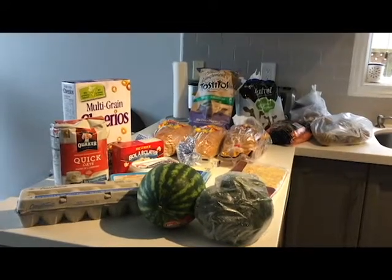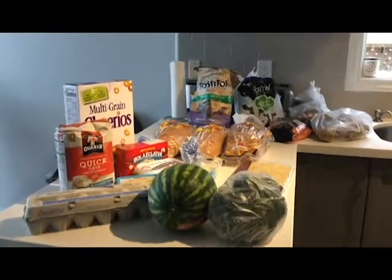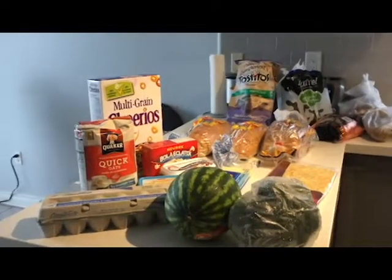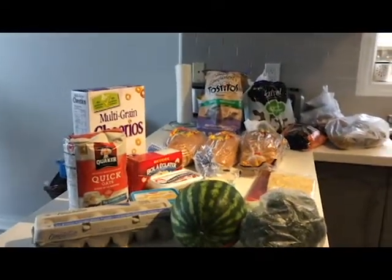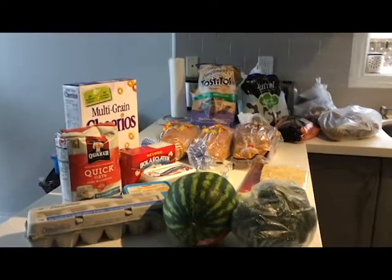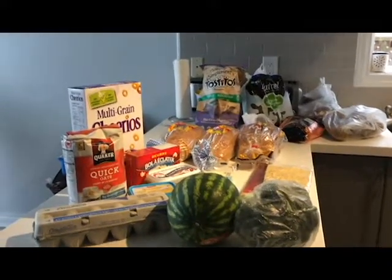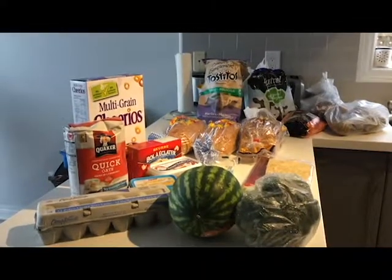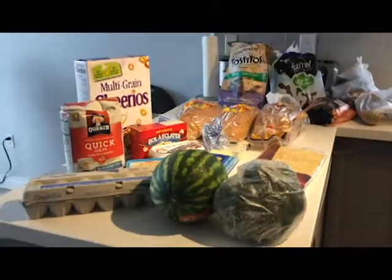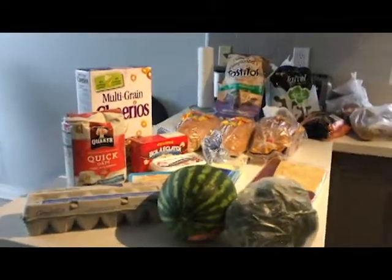Hi guys, it's Rosie, welcome back to Shop Eat and Repeat. I hope you enjoyed my first big haul — that was a Costco haul. If not, please go and check it out, subscribe and like. I would love for you to join me weekly to see my shopping hauls and some tips. When I get a little more comfortable I'm going to start putting some of my recipes up too. So I'll just go quickly with this week's grocery haul.